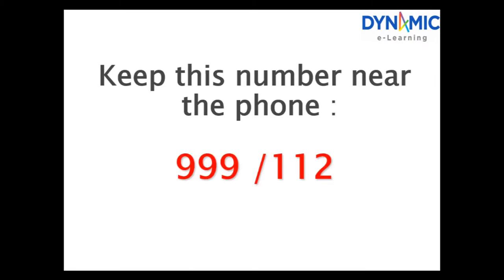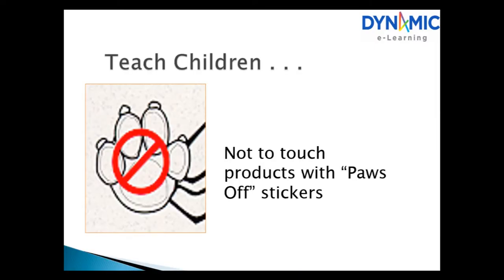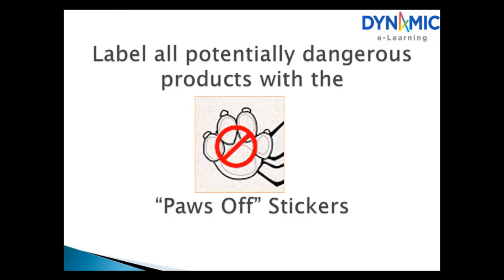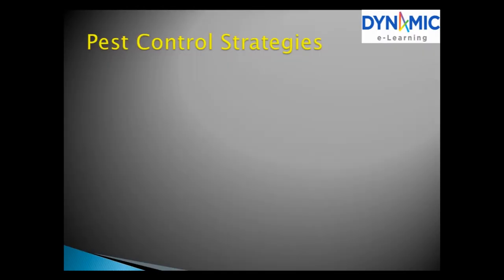Keep this number near the phone: 999 / 112. Hazardous Hound can help your children stay safe with the Paws-off label. Teach children not to touch products with Paws-off stickers, and label potentially dangerous products with them. Strategies for reducing children's risks include eliminating pests, reducing exposure to hazardous products, and using mobile devices safely.